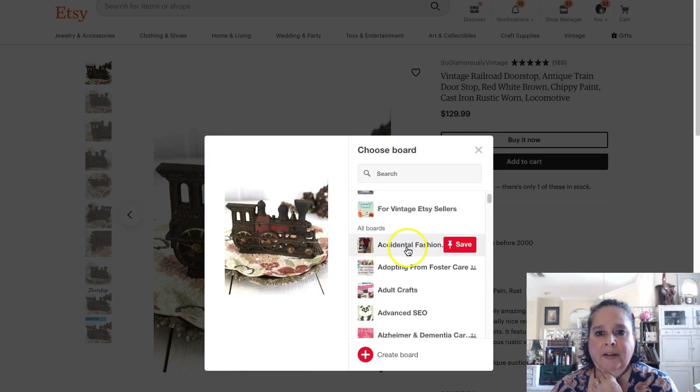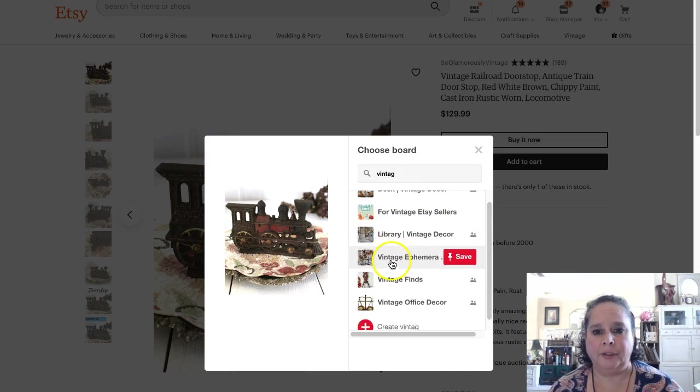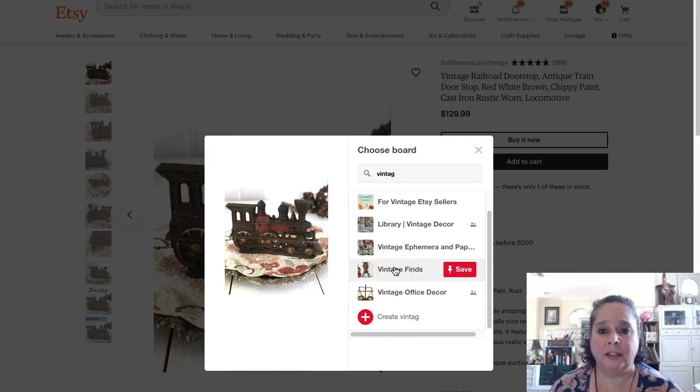I could put this in vintage, or desk, but library for sure. I put a lot of those in library. I put a lot of them in office decor, in vintage finds. So I'm going to put this in vintage finds. I have a lot of metal things — that horse is a door knocker. I put all my door stops in there. I've trained Pinterest to know that vintage finds a lot of times means metal stuff.